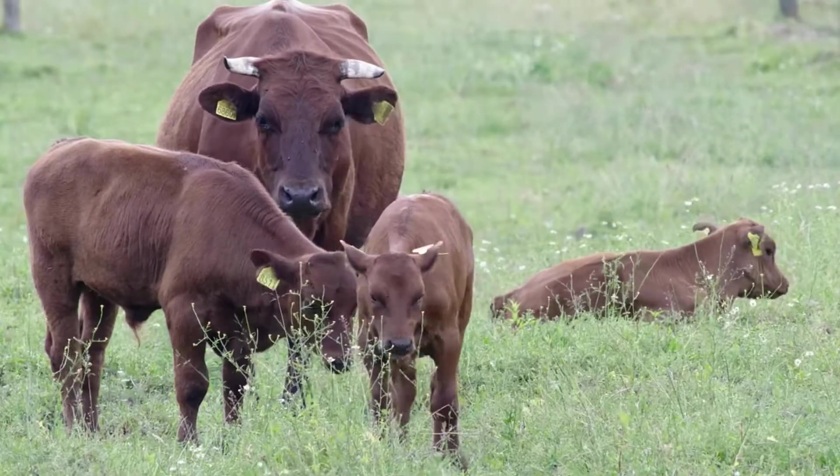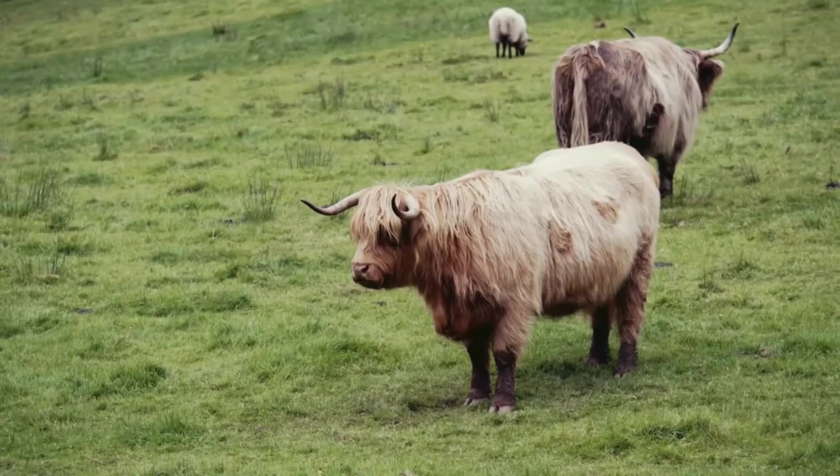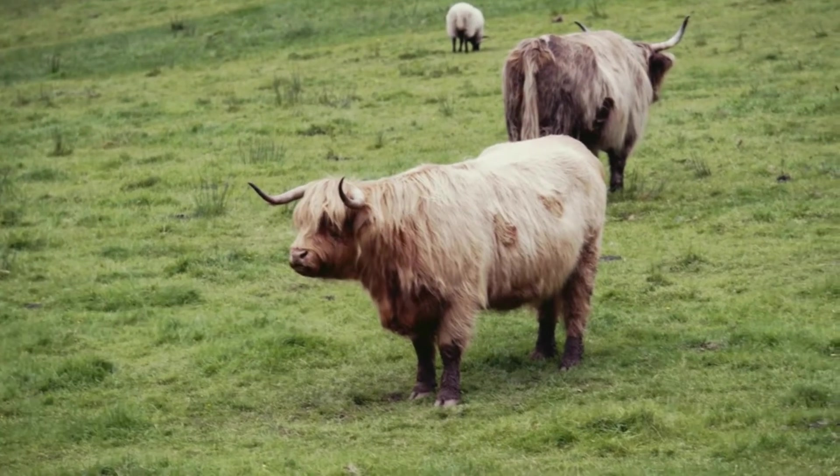Reduce your meat consumption. Livestock production is a major contributor to greenhouse gas emissions, so cutting back on meat can help to reduce your carbon footprint.